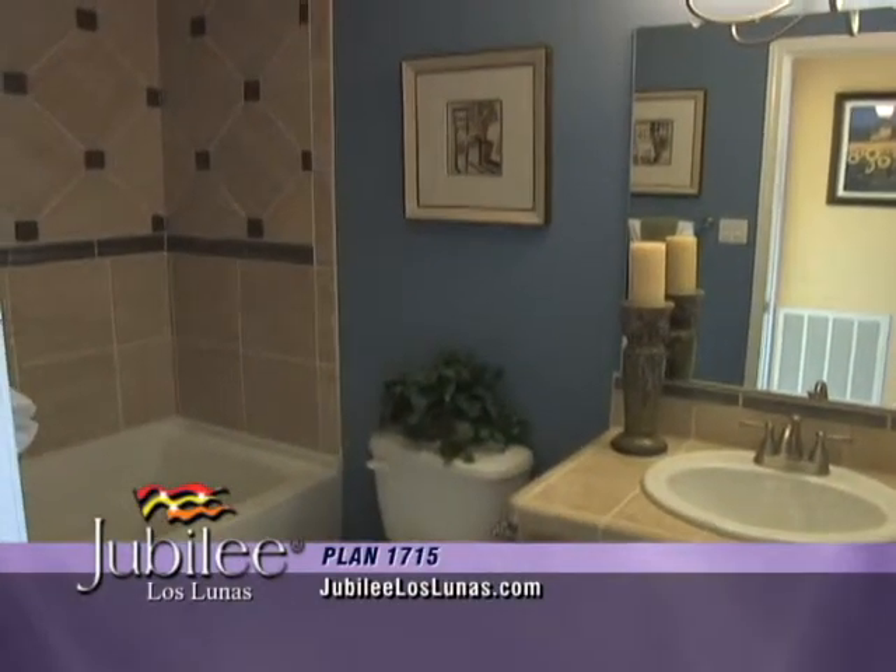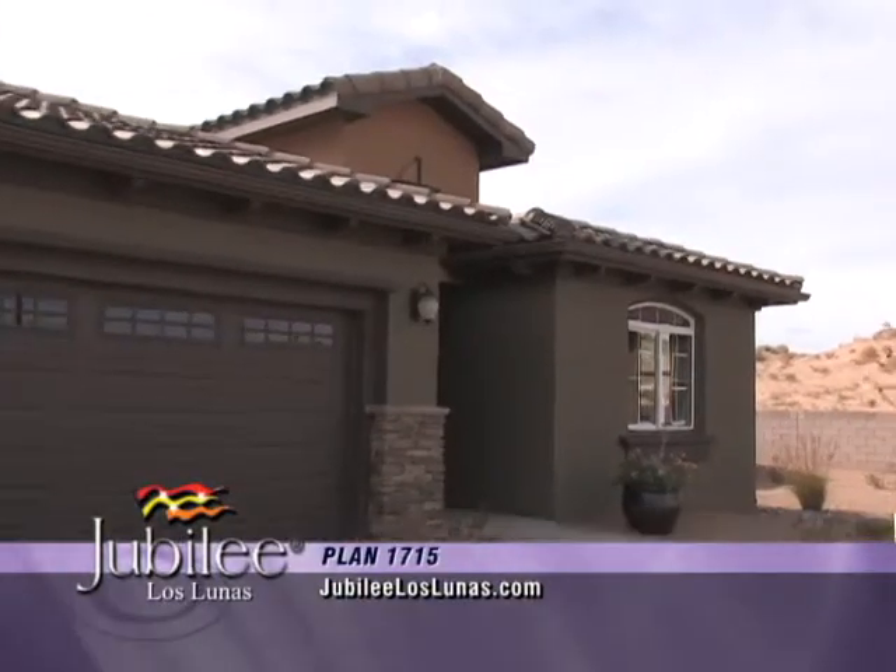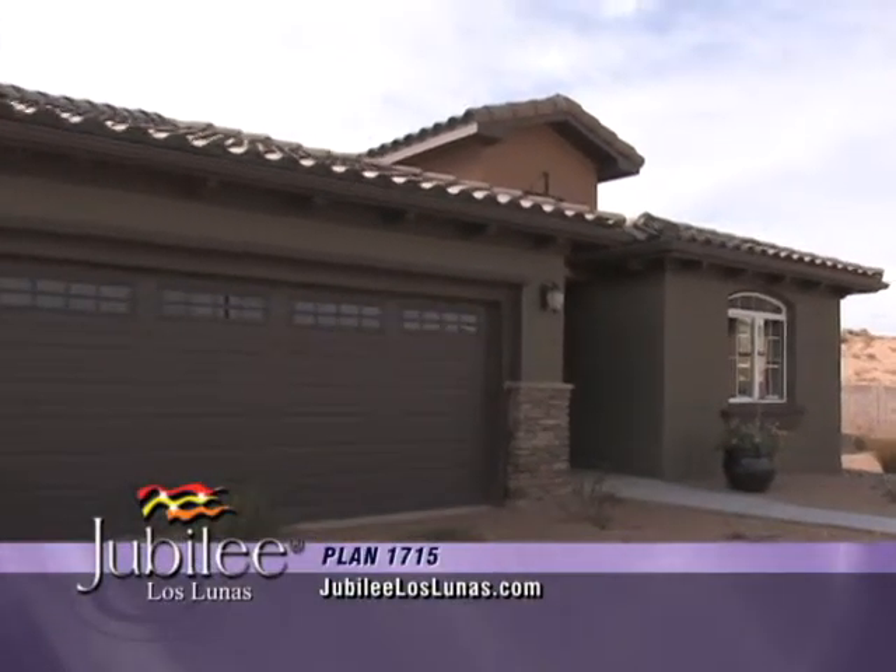The 1715, beautifully designed to live even larger than its 1,715 square feet, and the perfect place to call home.